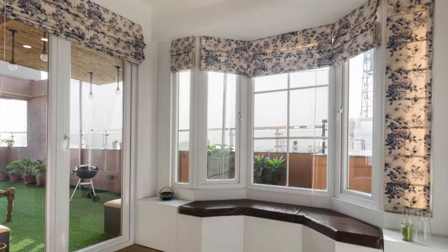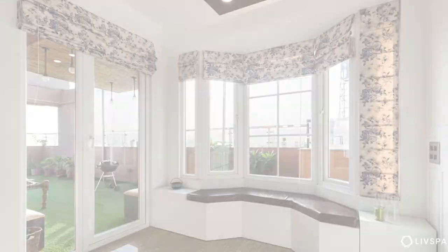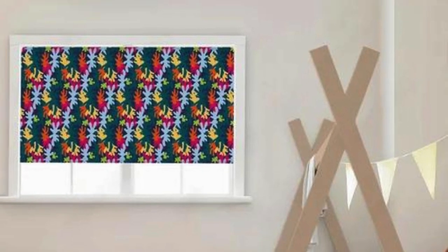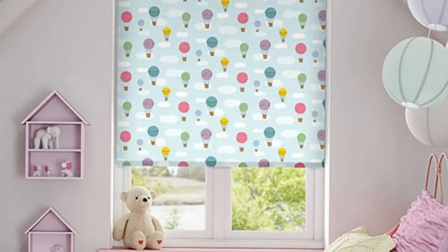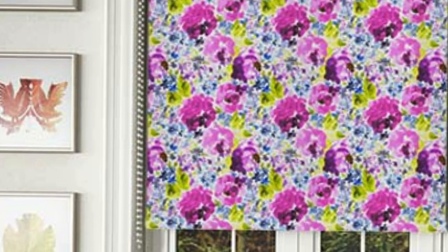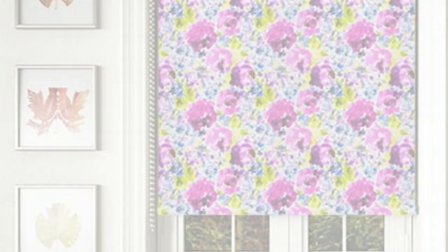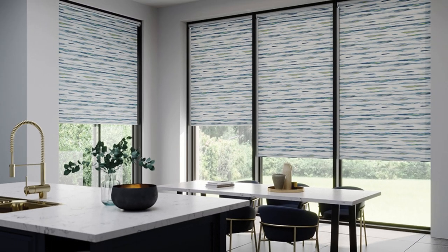Furthermore, roller blinds offer excellent privacy, as the tightly woven fabrics used in their construction prevent prying eyes from peering into the room. This makes roller blinds an ideal choice for bedrooms and bathrooms, where maintaining a private and secluded atmosphere is crucial. Some roller blinds even come with blackout or thermal lining options, providing enhanced light control and insulation.